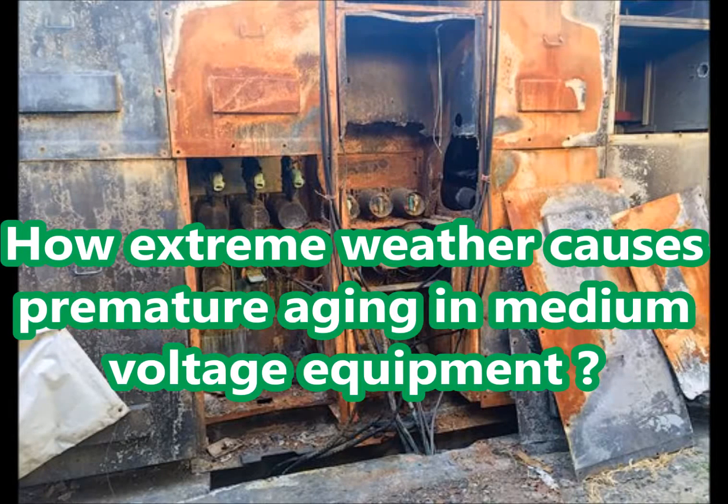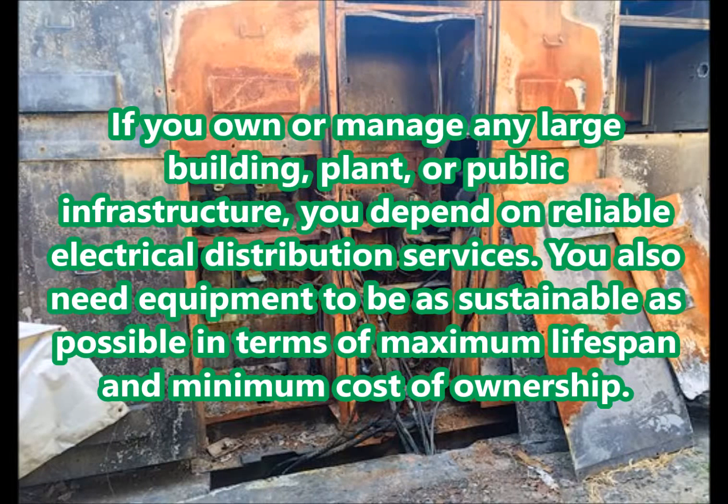How extreme weather causes premature aging in medium-voltage equipment. If you own or manage any large building, plant, or public infrastructure, you depend on reliable electrical distribution services. You also need equipment to be as sustainable as possible in terms of maximum lifespan and minimum cost of ownership.